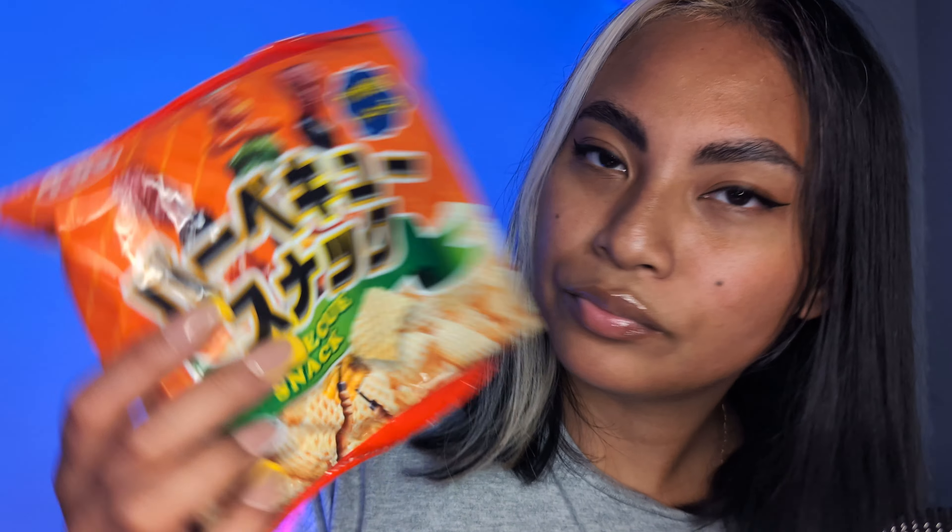Barbecue snacks! I love barbecue chips. So these kind of look like little Chex Mix, don't they? The little waffle shape, the little waffle design. This one captures the essence of smoky savory flavors in every bite — a medley of crispy rice crackers infused with the incredible taste of barbecue seasoning. I love barbecue chips, so...